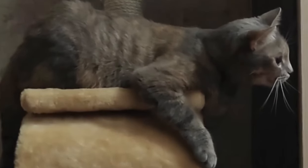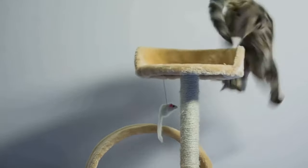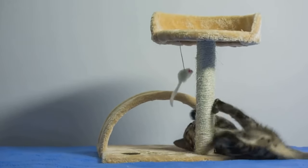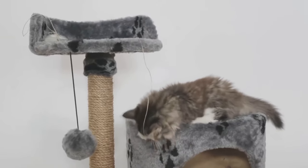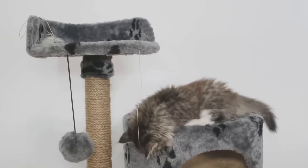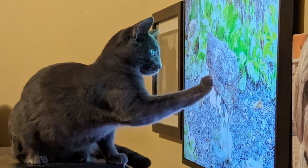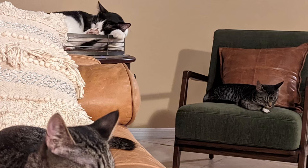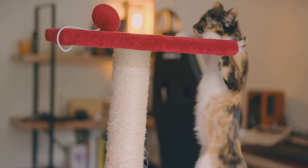Another thing you may want to add to their safe space is a pheromone diffuser. A pheromone diffuser helps create a calming environment for your new kitten — it emits synthetic pheromones that mimic those produced by mother cats, which can significantly reduce stress and anxiety. Place a diffuser in the room where your kitten spends most of their time to help them feel safe and secure. Pheromone diffusers are especially useful during the initial weeks of adjustment and can also help in multi-pet households to reduce tension between animals and promote a more harmonious environment.